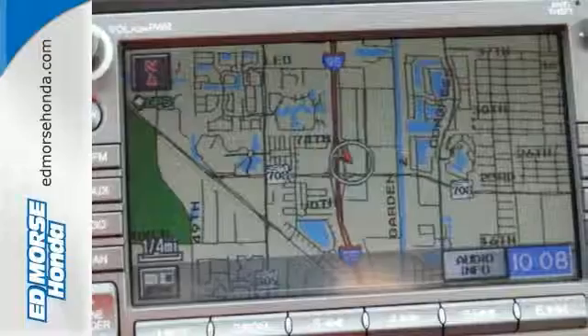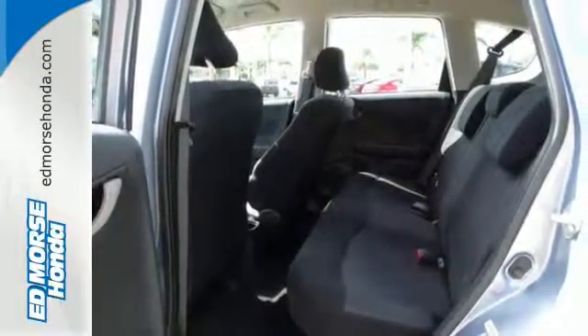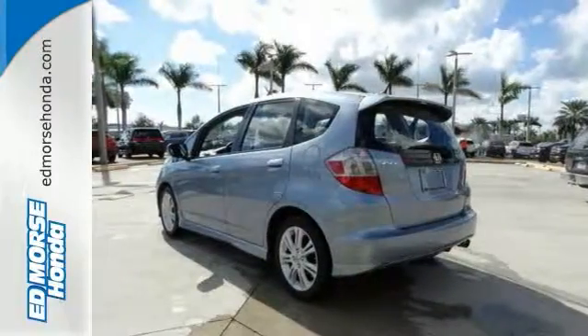Whether you're young or just young at heart, you'll love this Fit with its European style, incredible handling, spunky performance, and sleek high-tech instrumentation.